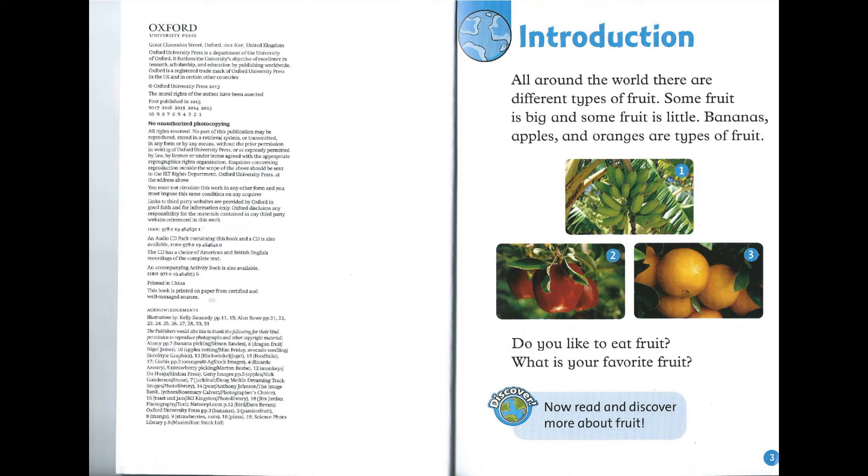Introduction. All around the world, there are different types of fruit. Some fruit is big, and some fruit is little. Bananas, apples, and oranges are types of fruit. Do you like to eat fruit? What is your favorite fruit? Discover! Now, read and discover more about fruit.